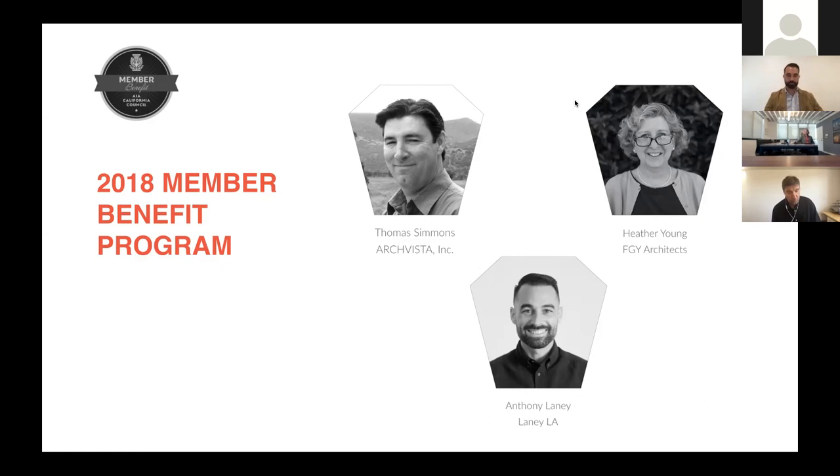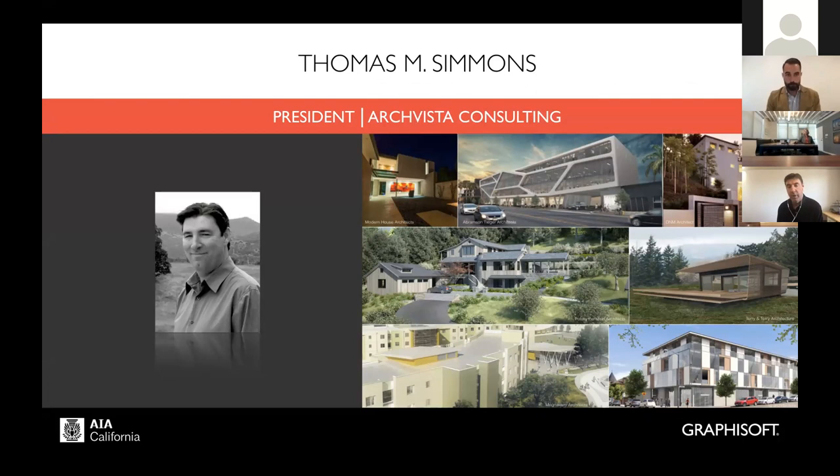Before we get started, I just want to introduce myself. My name is Tom Simmons, I'm with ArchVista Consulting, based in Oakland in the Bay Area. We focus on BIM consulting and services as well as sales of ARCHICAD. If you are interested in that, please talk to me at the end.